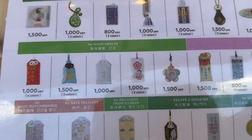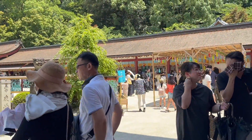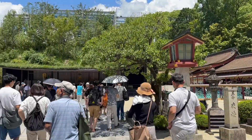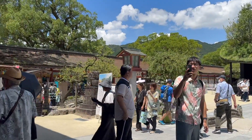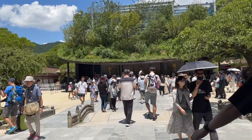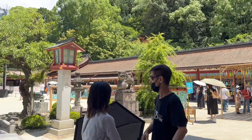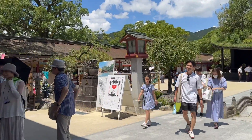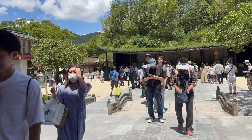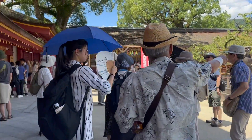For good health — in different colors. I chose the red one. Got our omamori for good health! Now one final view of Dazaifu Tenmangu Shrine before we head out to our next destination. We made our wishes and bought our charms for good health. I'm so happy we came here — who would have thought we'd visit one of Japan's most important Shinto shrines!